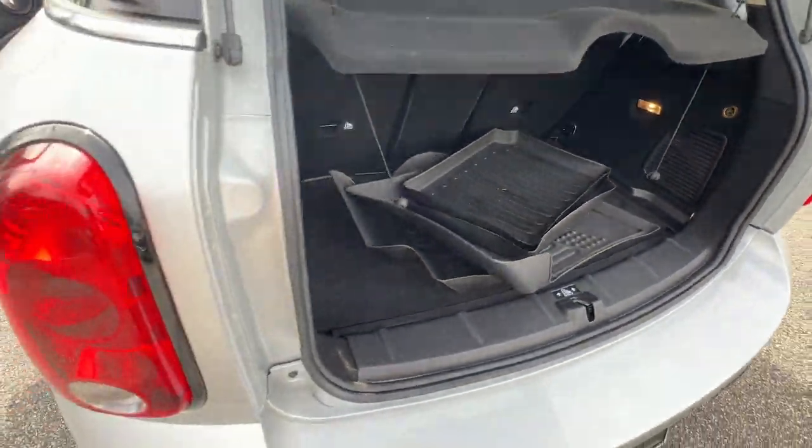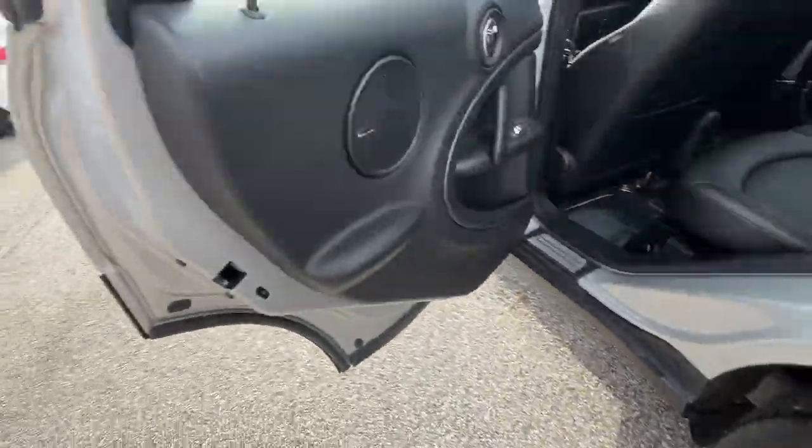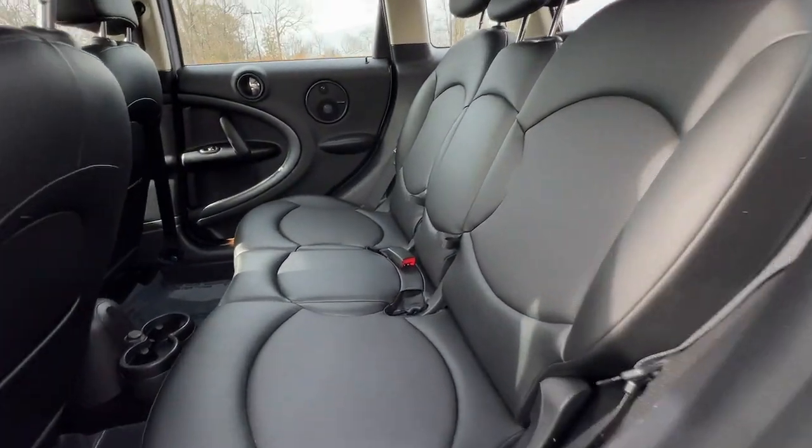These are just some of the great options this vehicle comes with: keyless entry, moonroof, fog lamps, premium sound system, satellite radio, and heated mirrors.